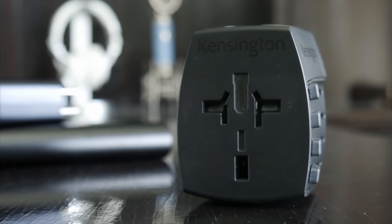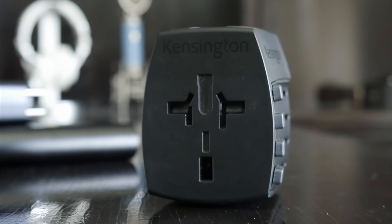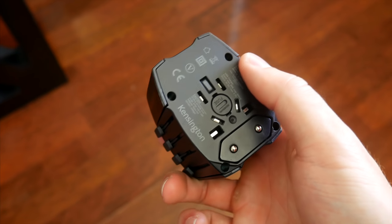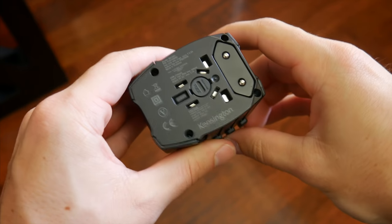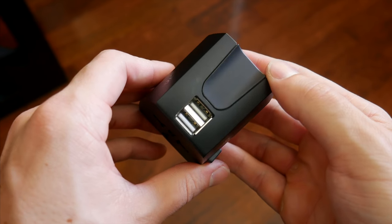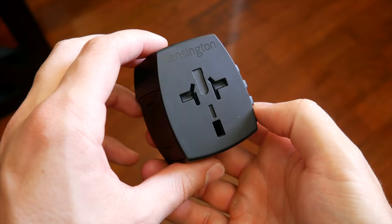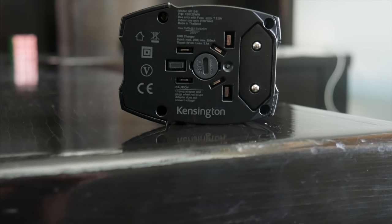Finally, for international travel, you still might need a wall plug adapter. I've been using this one from Kensington for the last couple of years, and it hasn't failed me yet. It's very affordable and comes jam-packed with all the different international plug types you might need. You just slide the plug type you need out, plug it into the wall, and then plug whatever you need into the adapter. There are even two more USB ports on the bottom for additional charging, and you've got similar international plug input options as well. If you travel internationally on a regular basis, you know how useful something like this is.